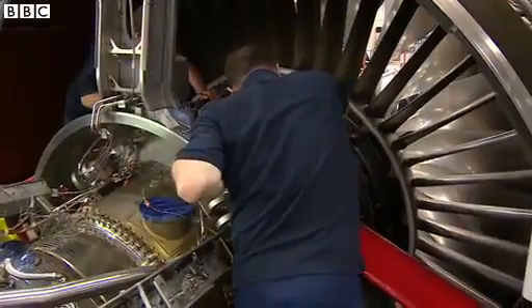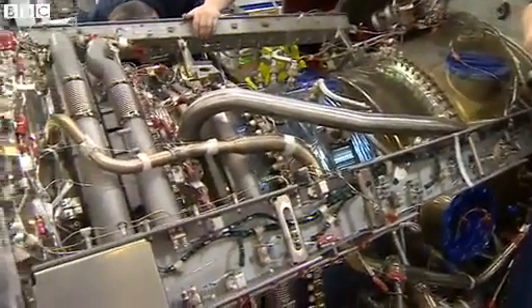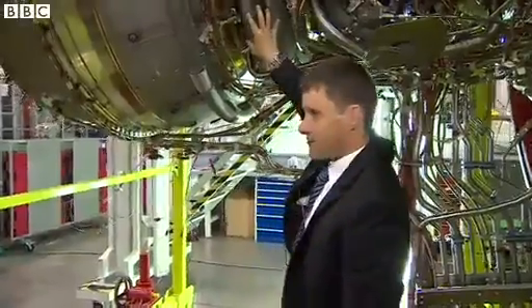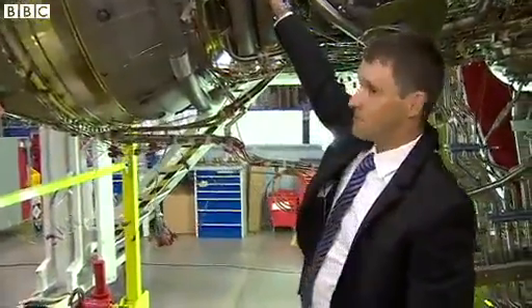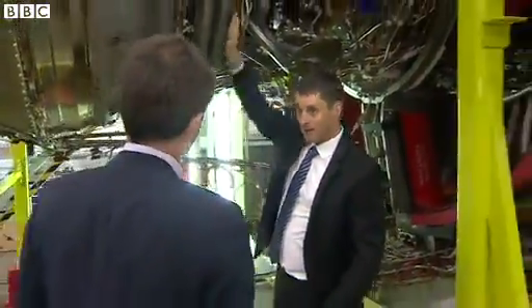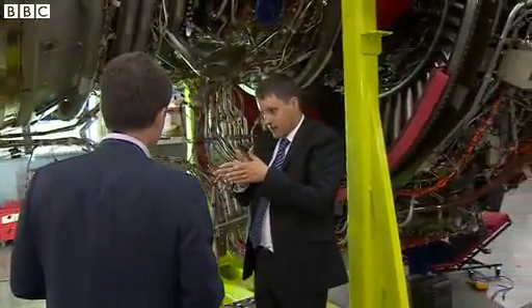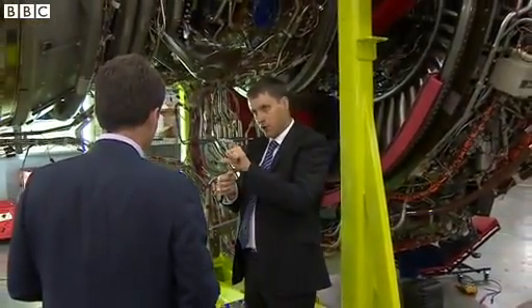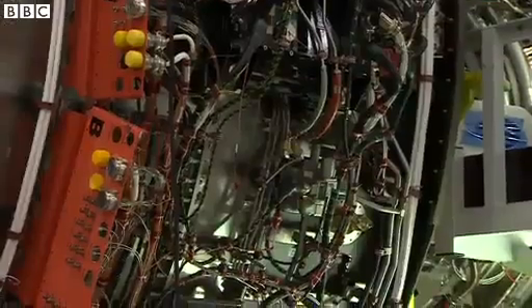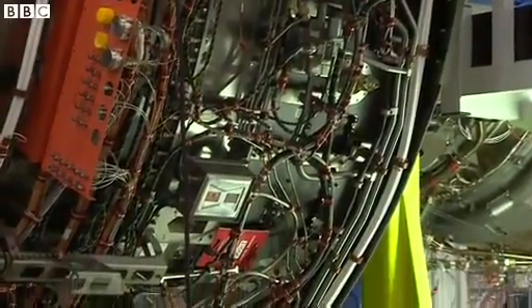A combustion system here runs at around about half the temperature of the surface of the sun. We then expand the air through the turbines. At this point the air is hotter than the melting point of the turbine blades themselves — which sounds almost impossible. The way we achieve that is by putting a very thin film of cooling air around the blades, though even the cooling air itself is at nearly 800 degrees.